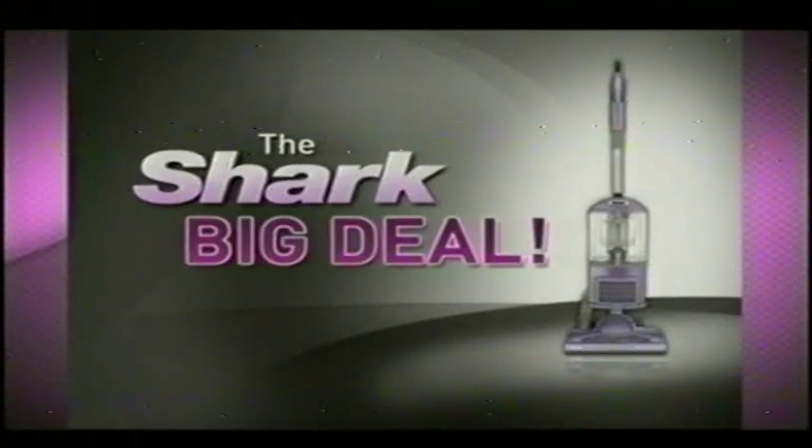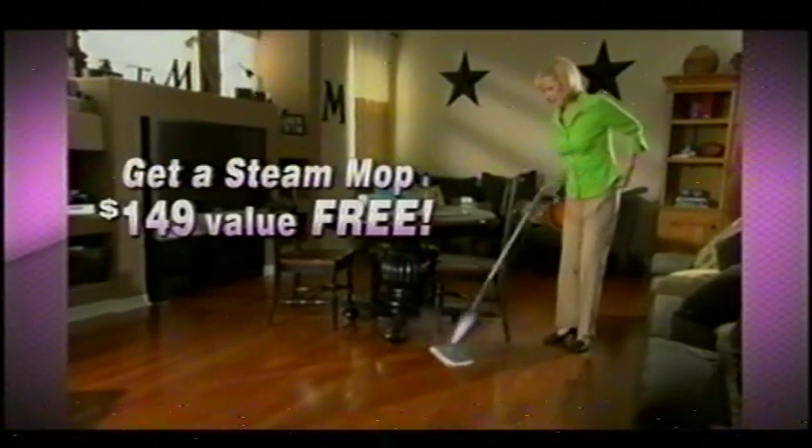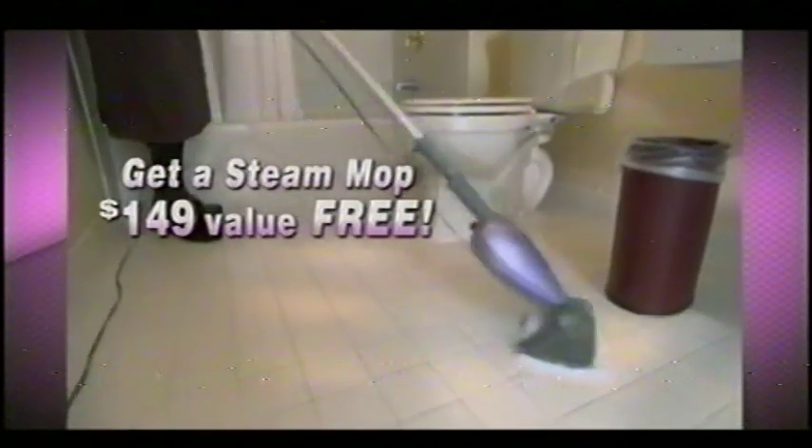This is a big deal direct from Shark. Stay tuned to find out how you can get Shark's best-selling light and easy steam mop for free, just for trying the new Navigator Liftaway.